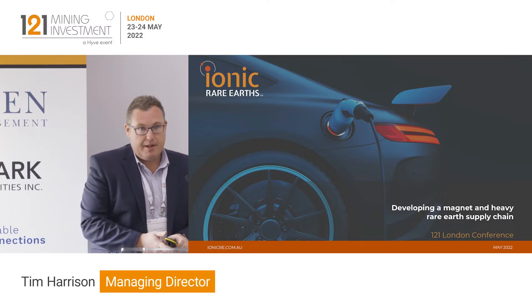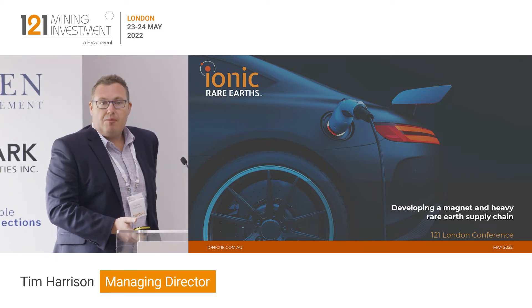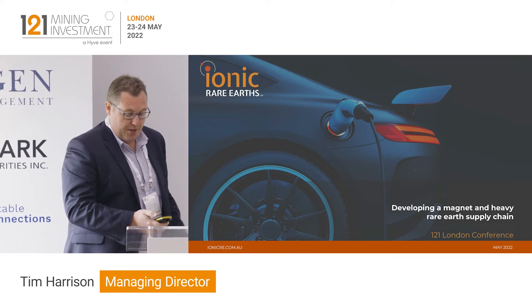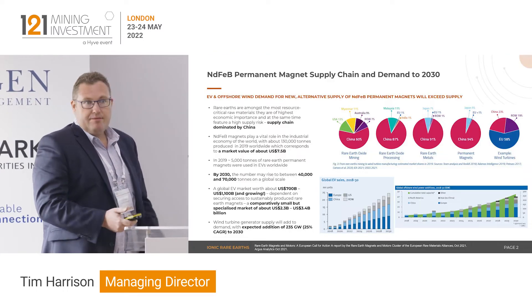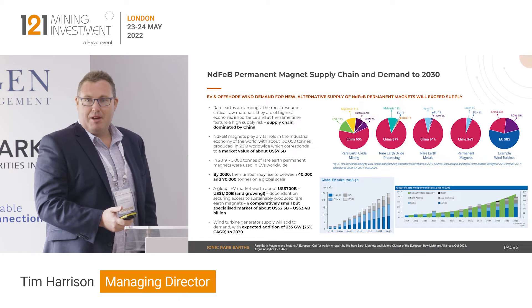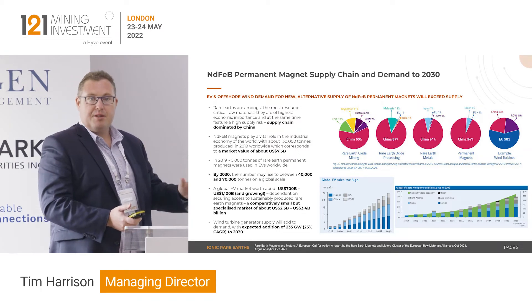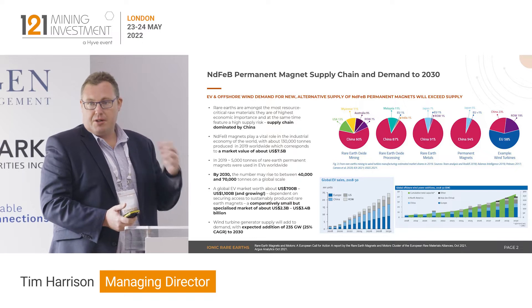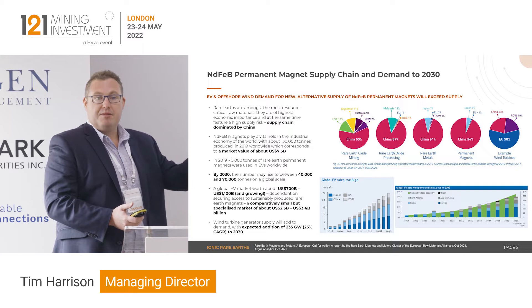Ionic Rare Earths is developing a magnet and heavy rare earth supply chain sourced from our Makutu Rare Earth Project in Uganda, which is a large ionic absorption clay. China dominates the rare earth supply chain, particularly the downstream processing and the conversion of those oxides to value-added metals, powders and magnets.